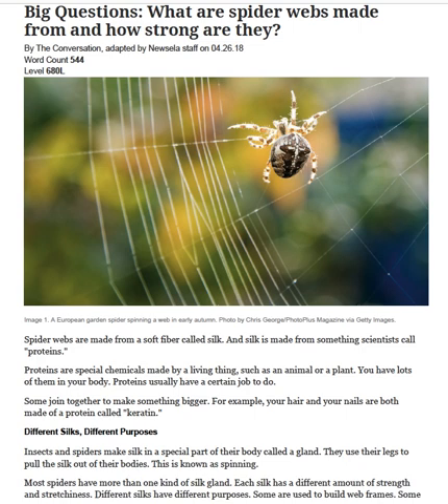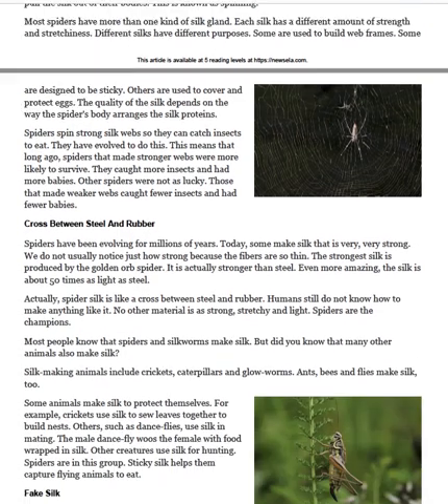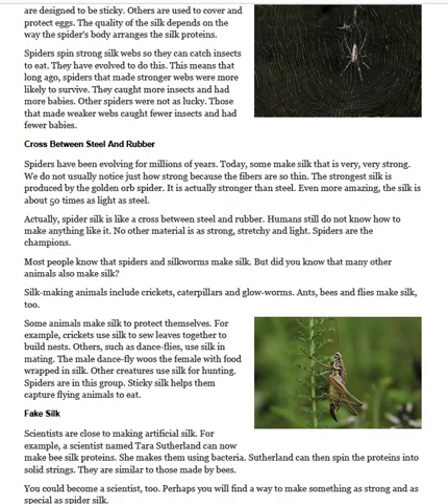Different silks, different purposes. Insects and spiders make silk in a special part of their body called a gland. They use their legs to pull the silk out of their bodies. This is known as spinning. Most spiders have more than one kind of silk gland. Each silk has a different amount of strength and stretchiness. Different silks have different purposes. Some are used to build web frames. Some are designed to be sticky. Others are used to cover and protect eggs. The quality of the silk depends on the way the spider's body arranges the silk proteins.